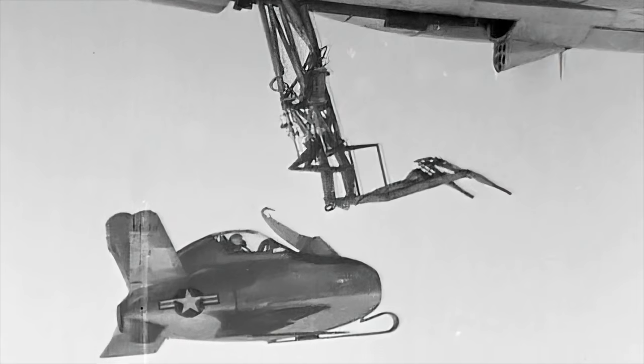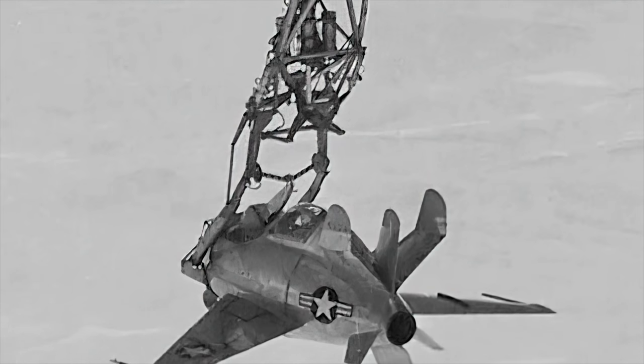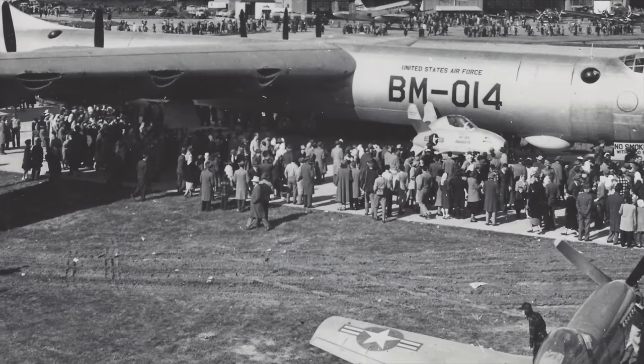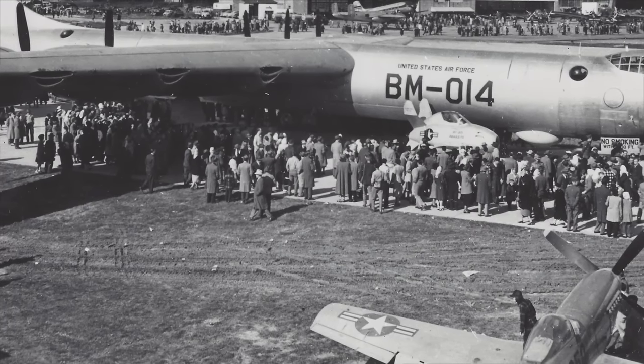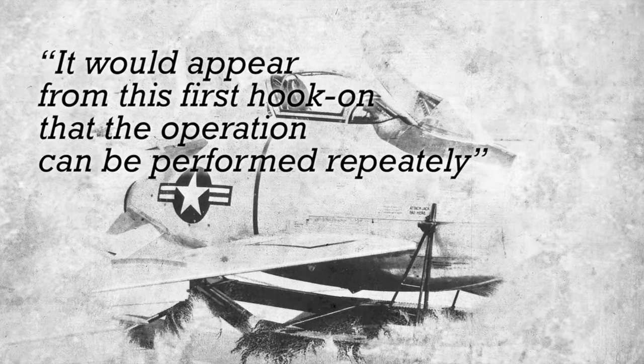The pilot of the B-29 flying chase offered to provide radio commentary on the progress of the Goblin's approach to the trapeze. Schoch signaled the trapeze operator to lower the horse collar onto the nose of the XF-85, then shut down the engine and waited a few minutes for it to cool down before signaling to retract him into the bomb bay. The successful hook-on increased the optimism of the McDonald team at Muroc Air Force Base.